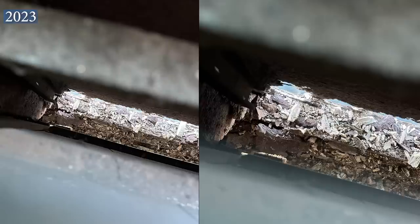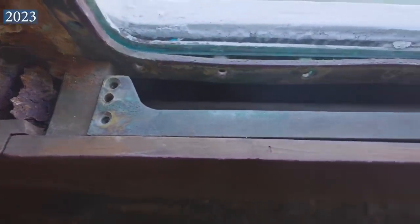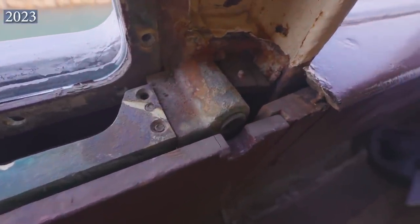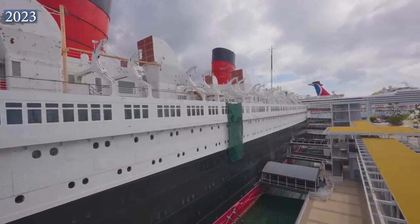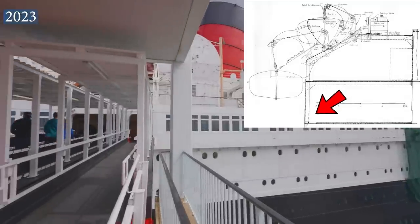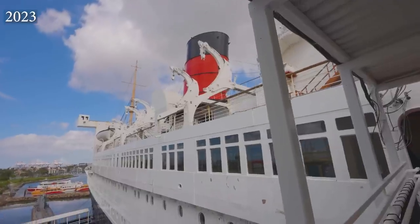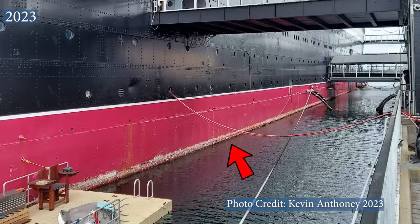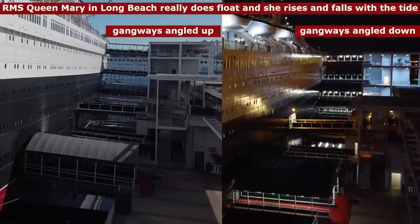These damages are visible to everyone peering from the correct angle — no panels were opened or property rules violated to obtain these photos. These damages are the main reason all but two of the lifeboats were removed from the davits, as there was very little steel left to support the weight, which was transferring onto the rotting side shell. After all 300,000 pounds of lifeboats were removed, the entire ship rose out of the water by almost 12 inches — proof that she was not sitting on the harbor bottom but truly floats and rises and falls with the tide.